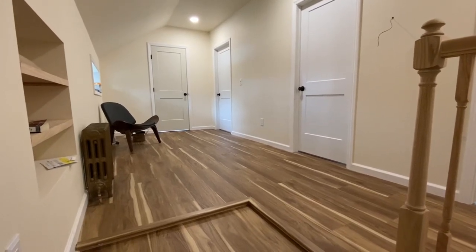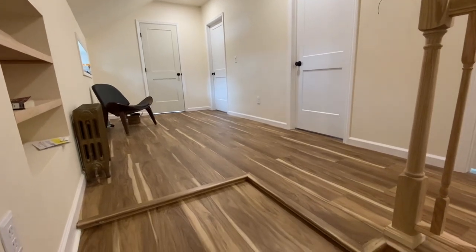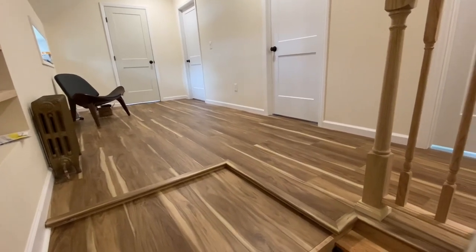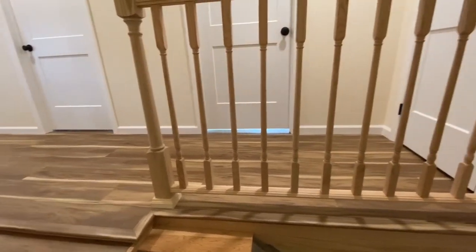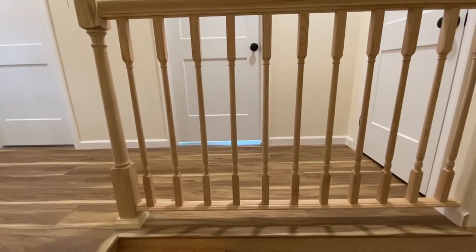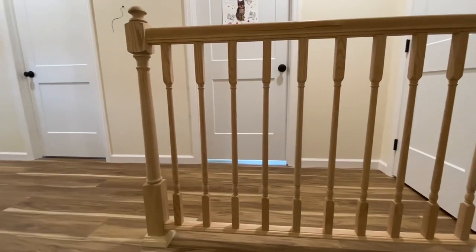Since last night was our second night upstairs, I thought it was time for a tour. The hallway is mostly done. The floor is done, this railing is in — it just needs to be stained.